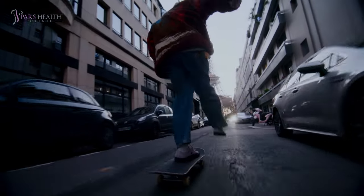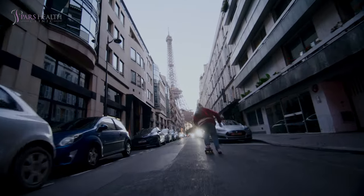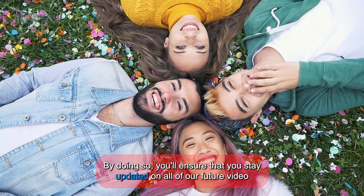Are you enjoying this video? Before continuing to the rest of the video, please take a moment to like the video and subscribe to our channel. By doing so, you'll ensure that you stay updated on all of our future video releases.